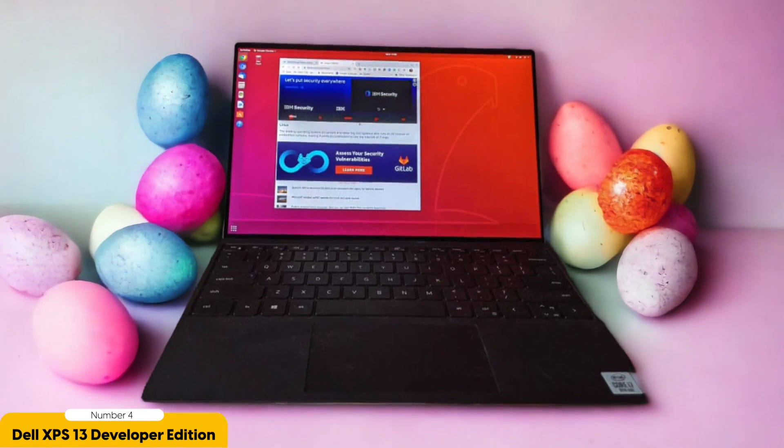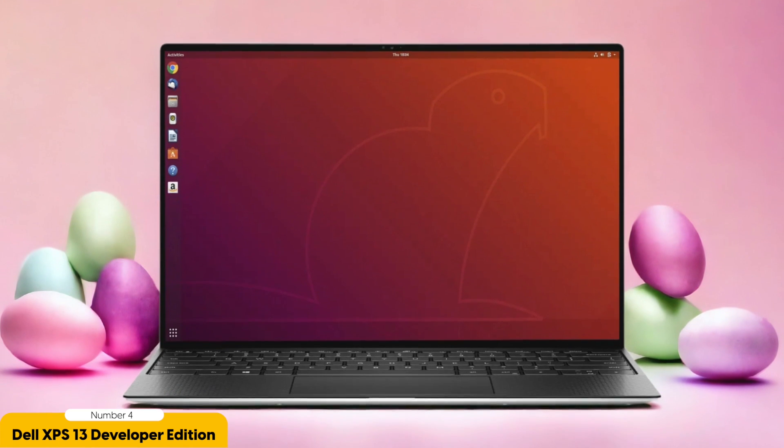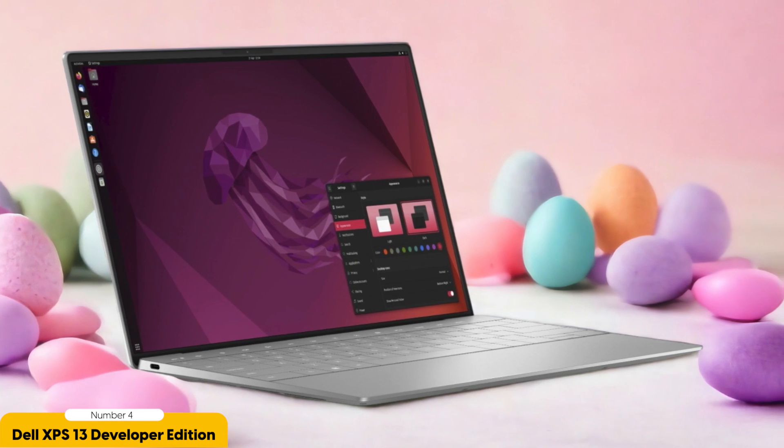But don't let its lightweight nature fool you — the XPS 13 Developer Edition packs a punch when it comes to performance. It features a powerful 12th generation Intel i7-1250U processor and a whopping 32GB of RAM, ensuring smooth multitasking and speedy performance. With its 1TB SSD, you'll have plenty of storage space for all your files and applications. One standout feature is that it comes preinstalled with Ubuntu Linux 20.04, so you can hit the ground running without reinstalling the OS. Dell has worked closely with Canonical, the company behind Ubuntu, to ensure seamless integration and compatibility.